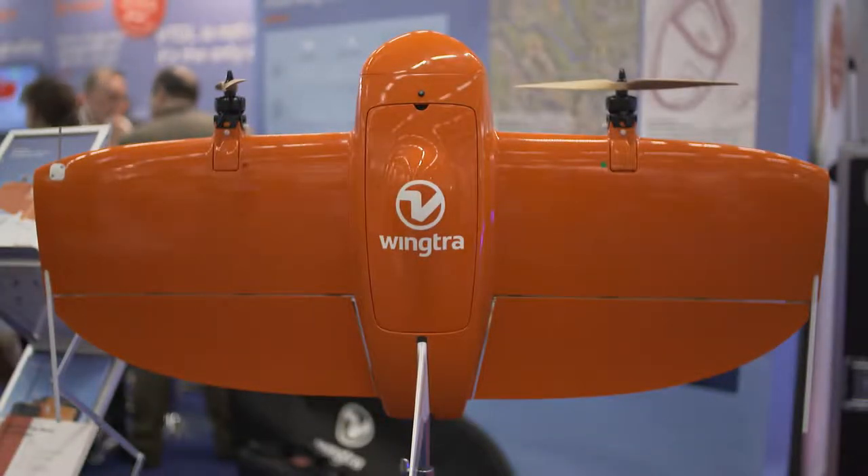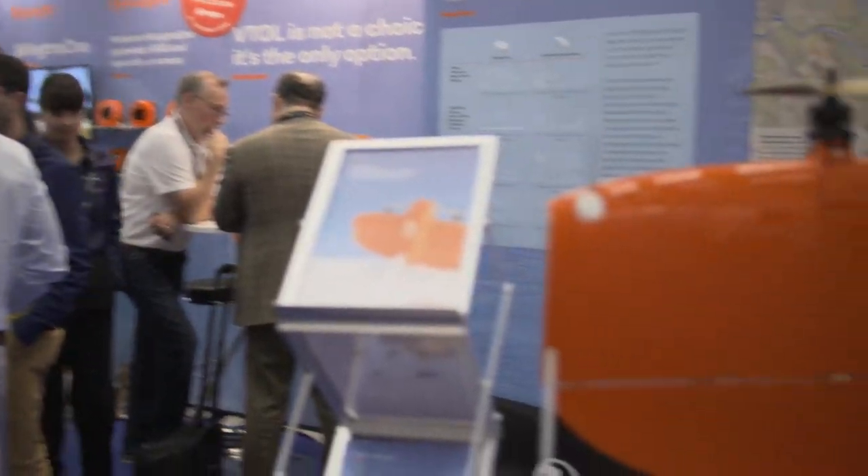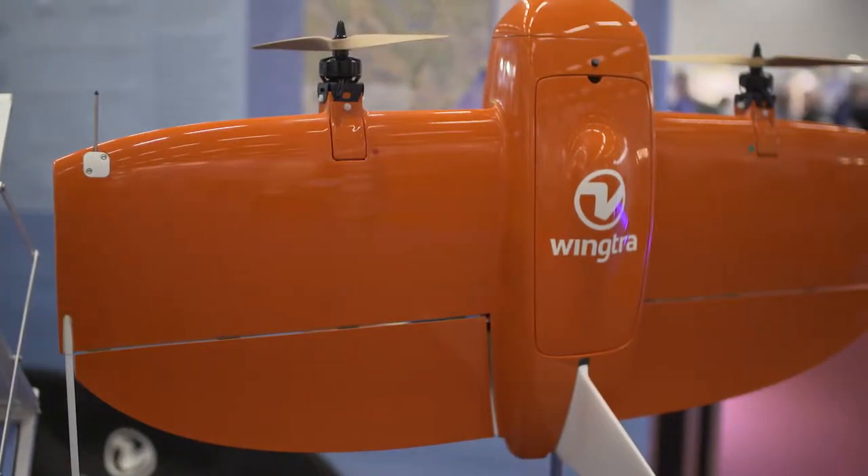Why we're special is because we are VTOL. We can carry heavier loads, that means heavier high-end cameras, and these cameras take very high resolution pictures, which result in very high accuracy.